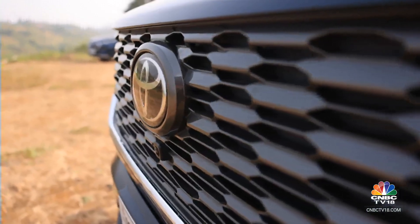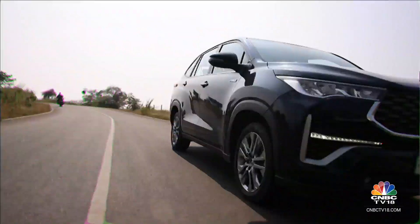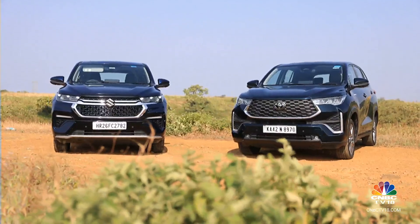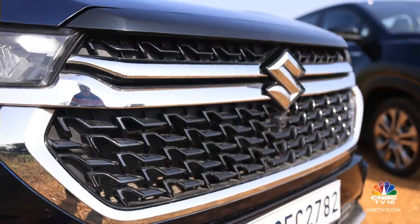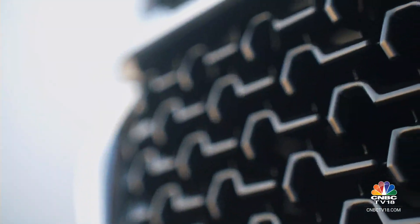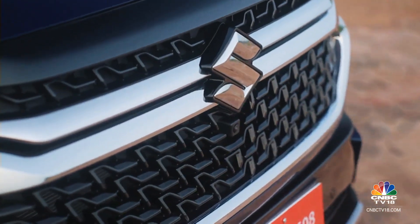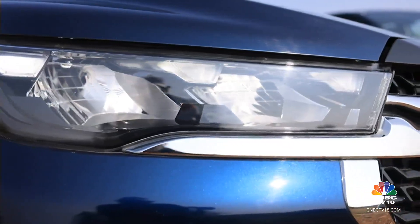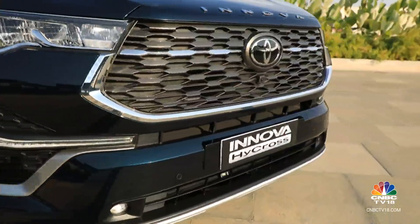An SUV-like big grille and high bonnet are what buyers want in their three-row cars these days, and the Toyota Innova Hycross does enough to stand out on the road. But look at the two MPVs together and Maruti Suzuki seems to have pulled one off here. The Invicto catches your eye first with its bolder grille treatment — not gaudy, but fitting just right, with twin chrome bands extending into the shared lighting. The three-segment Nexa light signature stands out more than the simple DRLs in the Hycross. However, you lose out on fog lamps in the Maruti, and the Toyota does reclaim some ground with its more aggressive bumper detailing.